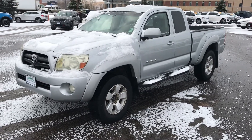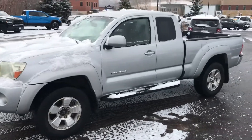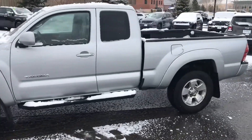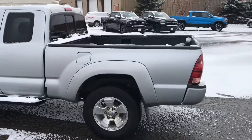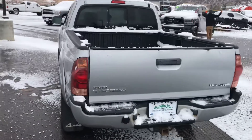Good morning everybody, welcome to Steamboat Motors. I want to share with you today a 2006 Toyota Tacoma SR5 4x4 pickup. This one's not new but it's in great shape. If you're looking to value engineer your small truck experience, this could be the one.